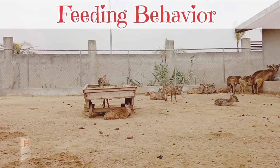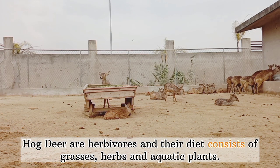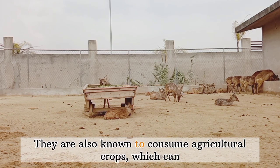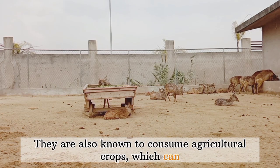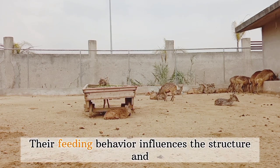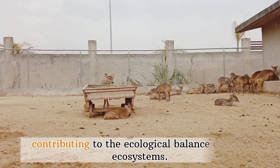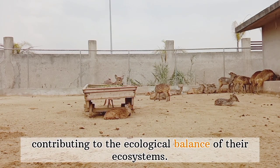Feeding behavior: Hog deer are herbivores, and their diet consists of grasses, herbs, and aquatic plants. They are also known to consume agricultural crops, which can bring them into proximity with human activities. Their feeding behavior influences the structure and composition of vegetation in their habitats, contributing to the ecological balance of their ecosystems.